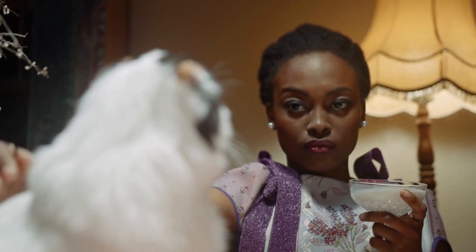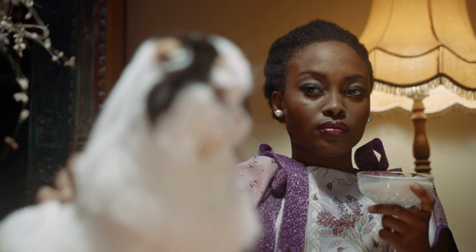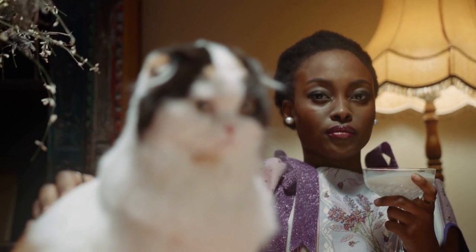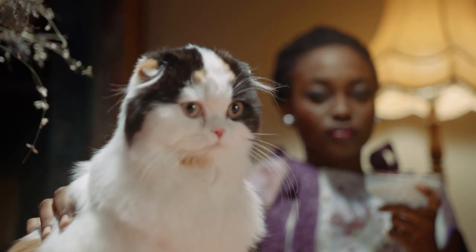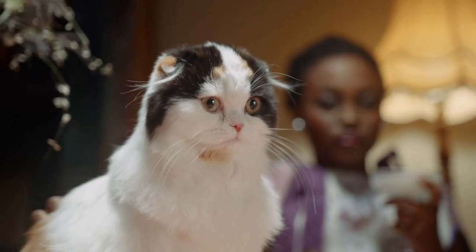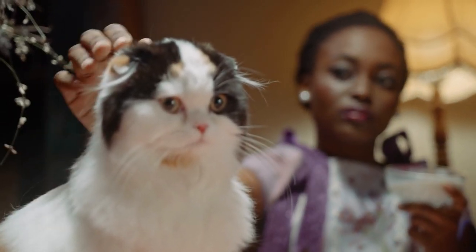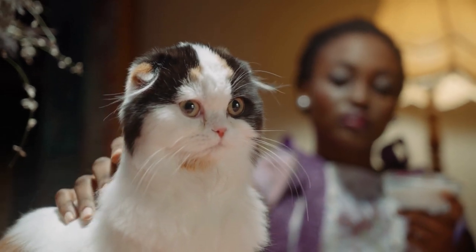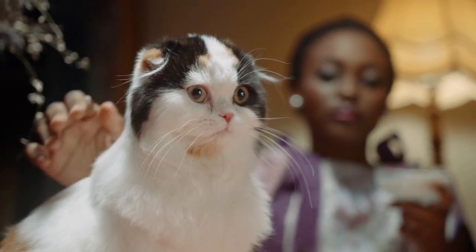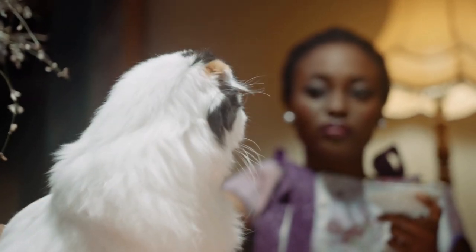This bold cat loves to play with water and gets along well with other pets and children. Characteristics: the Siberian's head is wedge-shaped with soft contours, topped by medium to large tufted ears. The nearly round eyes range from shades of green to gold to copper. White Siberians or those with white markings may have blue eyes or eyes of different colors. Strong-boned legs and round tufted paws support their muscular body and long thick tail.